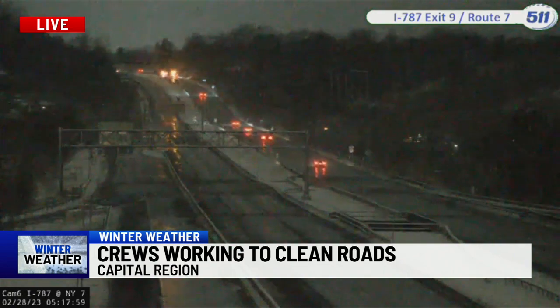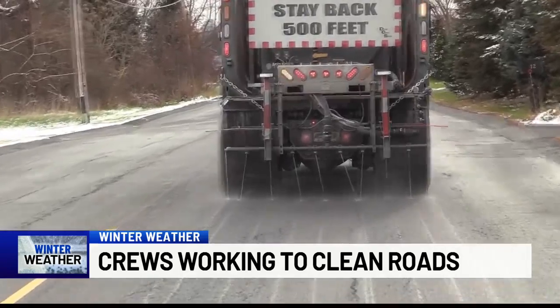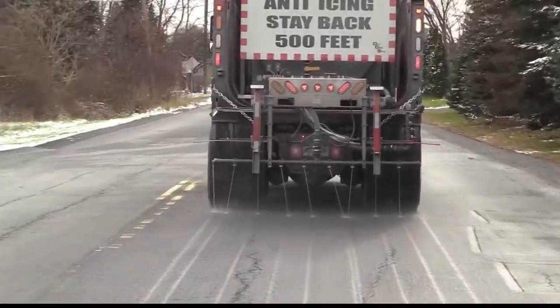We had a lot of icy conditions last week. We did some clearing there and put down some salt as part of that cleanup, so a lot of that salt residue still remains on the road, which lessens the need for brining. Crews for the city of Albany are brining their roads as we speak.